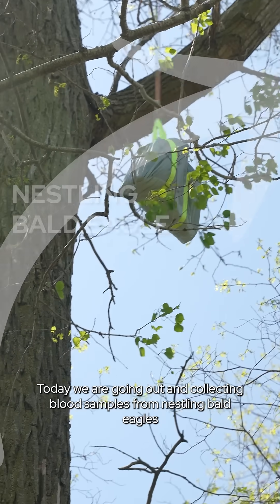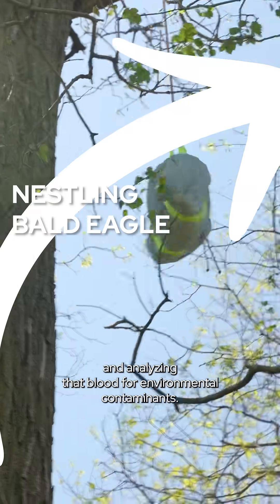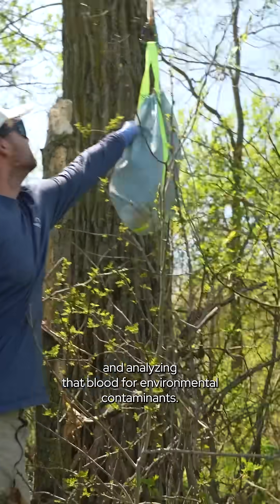Today we are going out and collecting blood samples from nestling bald eagles and analyzing that blood for environmental contaminants.